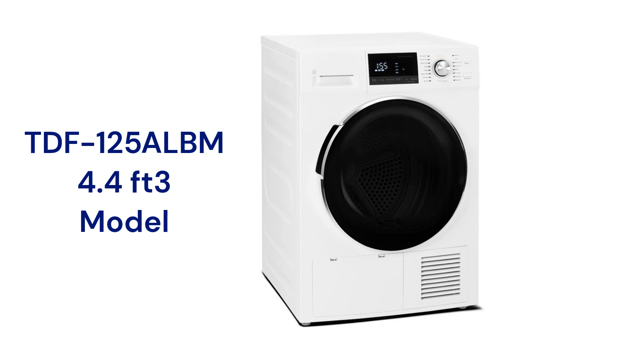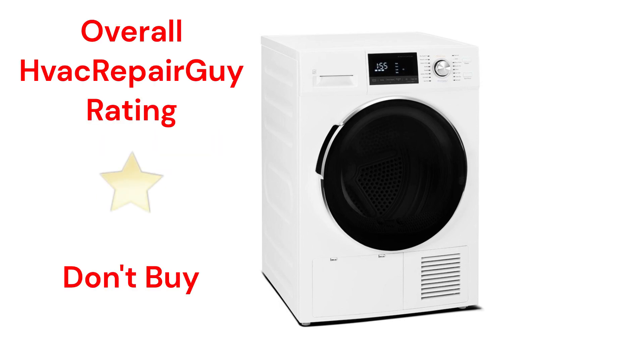They are stackable to save space, but the units are relatively expensive considering their lack of features. This brand receives an overall 1-star don't buy rating from HVAC Repair Guy. Please share your experiences with this brand in the comments section of the HVAC Repair Guy YouTube channel.